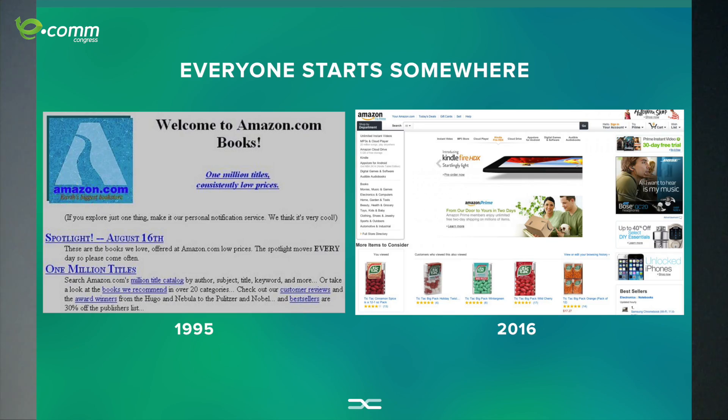Personalization is not only for Amazon or Ozon — it's for everyone to use, and you should start implementing it today. Remember, everyone started somewhere. This is how Amazon looked in 1995. If you had seen this image randomly you wouldn't believe it was Amazon. But you can see they said: 'If you explore just one thing, make it our personal notification service.' They wanted to personalize since 1995, and look at the huge transformation today — they are the leaders.